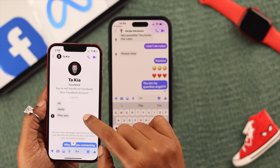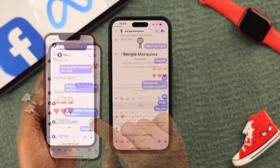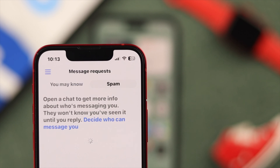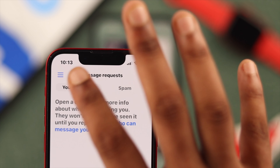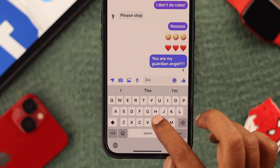But before anything else, make sure you two were already connected and had at least one conversation on Messenger, because otherwise all your messages will go to that person's spam or message request folder. It's not possible for you to know if that person has read your message unless they reply to it. Now back to our main topic.